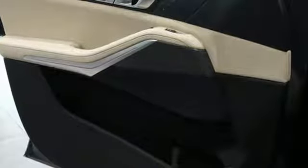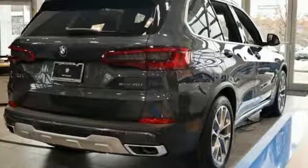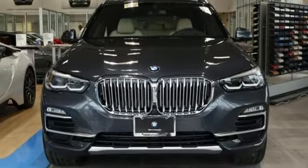Built for those who don't compromise on quality or driving pleasure. Built to be a BMW. Someone is going to drive this fantastic vehicle off the lot. It should be you. Test drive it today.